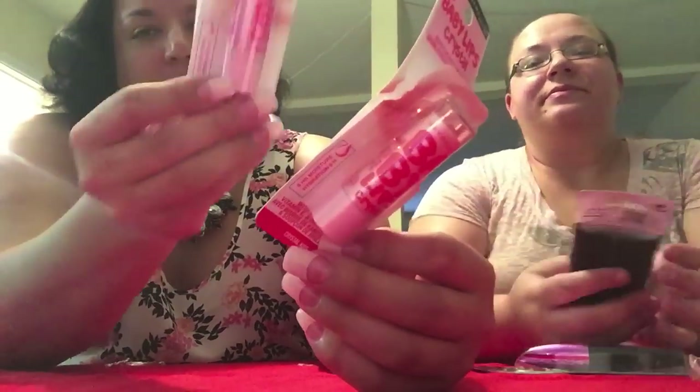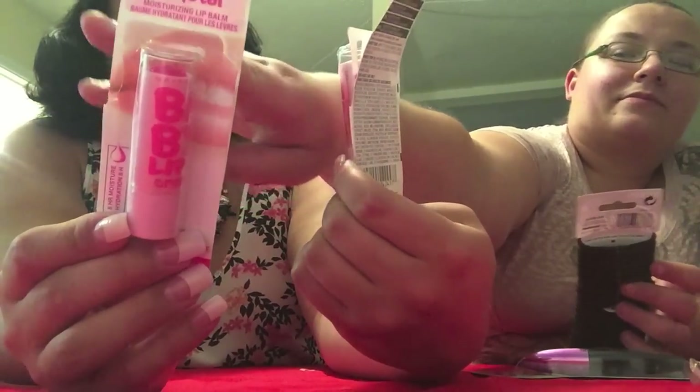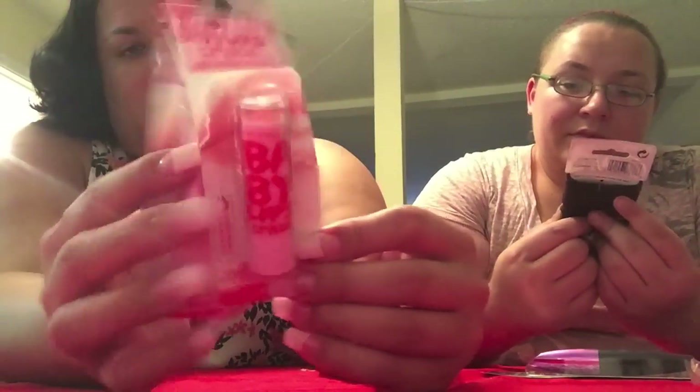We broke into these because we just couldn't wait — we're wearing them right now. Baby Lips Crystals! You guys know I go crazy for Baby Lips. I already have the Pink Quartz, and she had to get one of her own. Crystal Kiss — they're so cute, you guys.